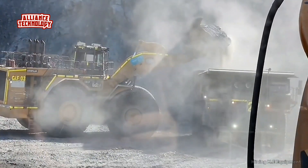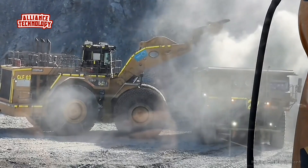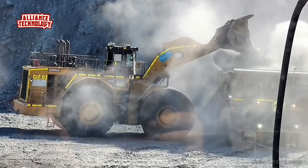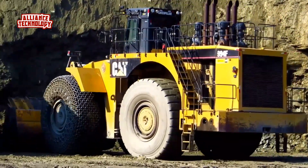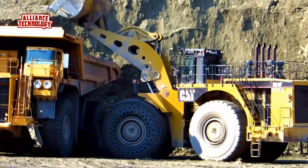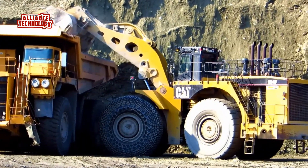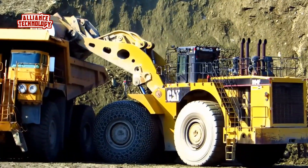The 994F is designed for quick and easy service — most routine service can be accomplished from ground level and diagnostic ports have been clustered to improve efficiency. The Caterpillar 994F is a heavyweight machine engineered for top-tier performance in mining, construction, and heavy-duty industrial environments. With its high-lift capability and meticulously maintained components, this machine is built for power, precision, and durability.